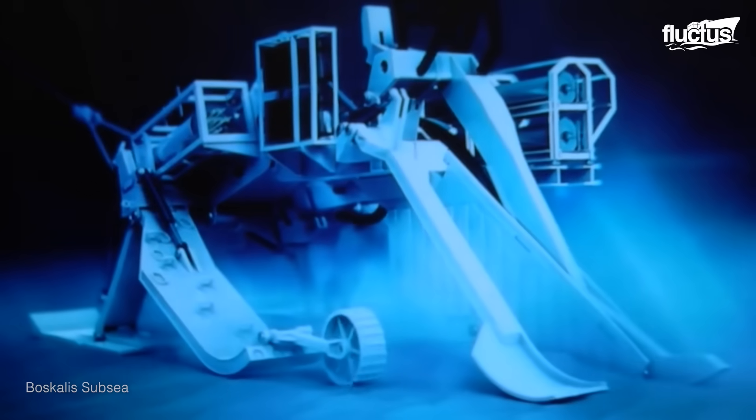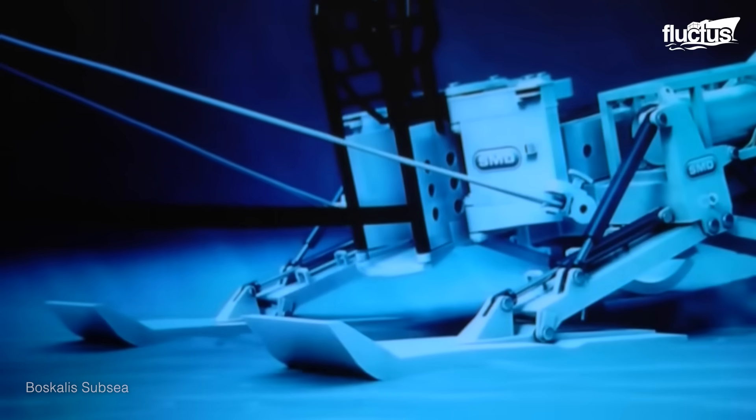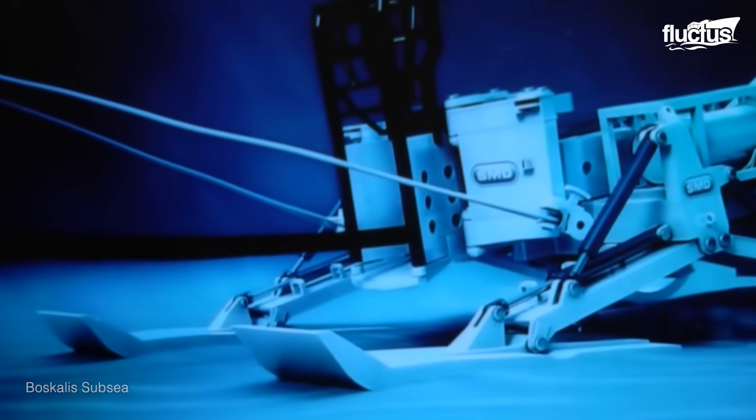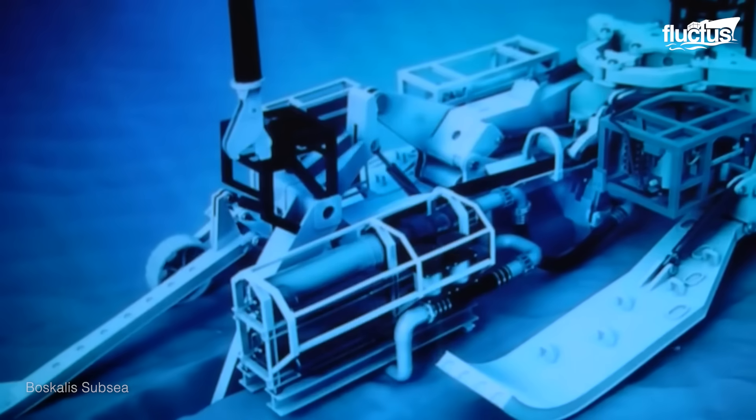A special remote-controlled trench robot is then deployed to bury the freshly laid length of cable. Due to their robustness, underwater cables have a lifespan of up to 25 years.